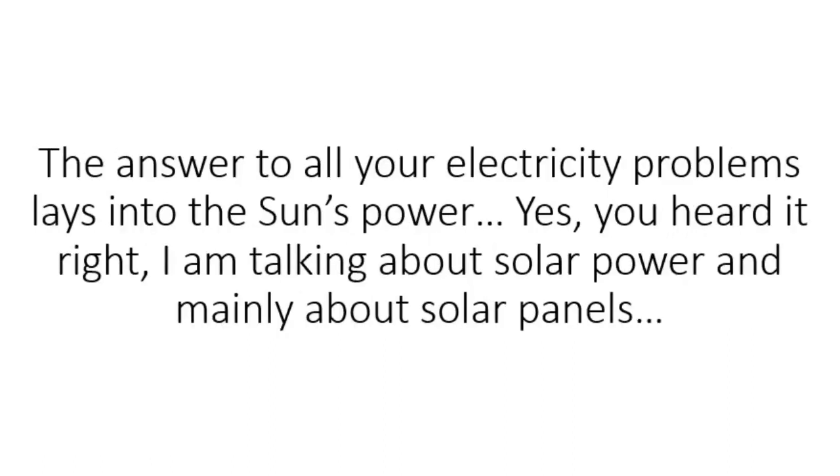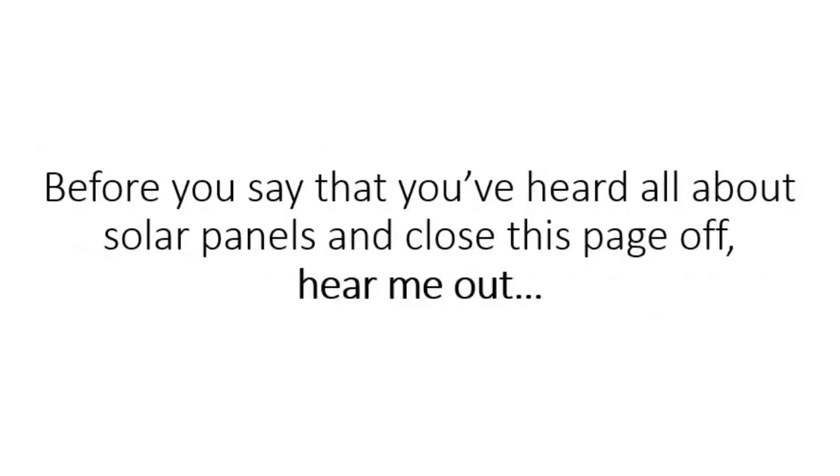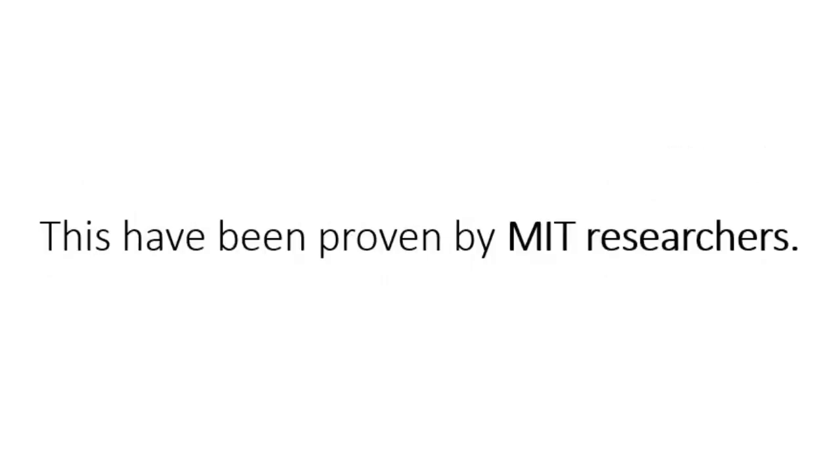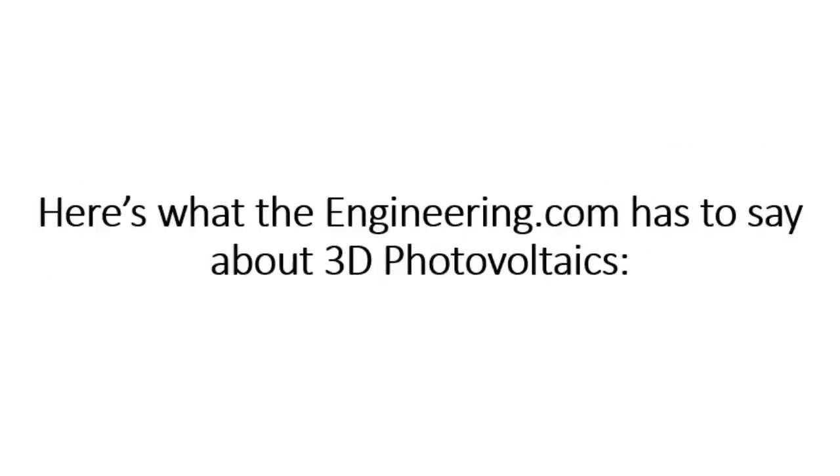The answer to all your electricity problems lays in the sun's power. Yes, you heard it right — I am talking about solar power and mainly about solar panels. But before you say you've heard all about solar panels and close this page, hear me out. I'm not talking about conventional 2D solar panels. I'm talking about going full 3D, which gives up to 2,000% more electricity than regular solar panels. This has been proven by MIT researchers. Here's what engineering.com has to say about 3D photovoltaics.